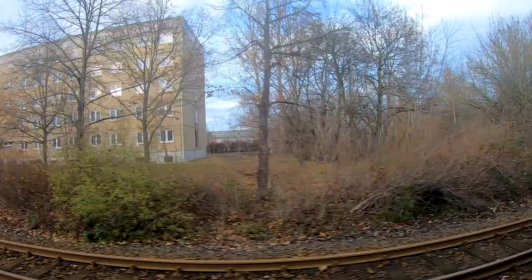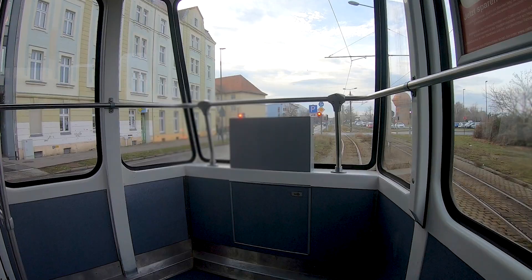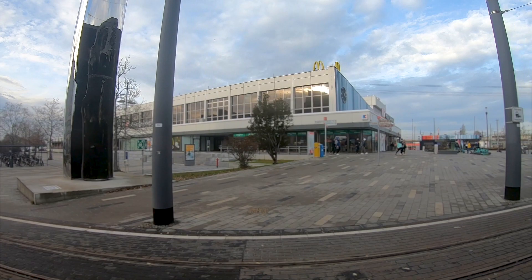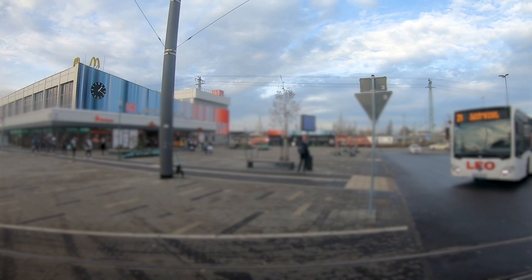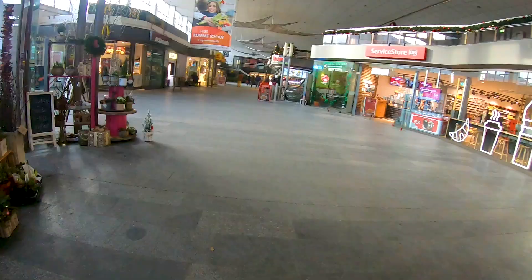We are now slowly approaching the main station, where I am leaving the tram to take another train. That next train I will not show you — it is just bringing me to the destination where the next video starts. The next video will start in a different city. Here I'm leaving the tram and walking into the station of Cottbus, which has a lot of Soviet charm, and that's it for this video.